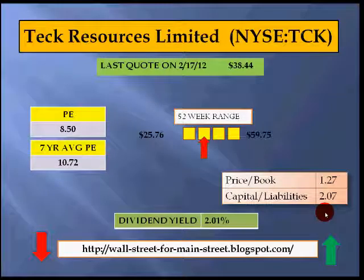Here we see the 52-week range, which goes from $25.76 to $59.75, so we are at the lower end of that range. The current dividend yield for Teck is 2.01%. The long-term outlook for Teck Resources is promising, considering the continued rising demand for durable goods from China and India. Actually, 70% of the copper production is sold to the Asia Pacific.